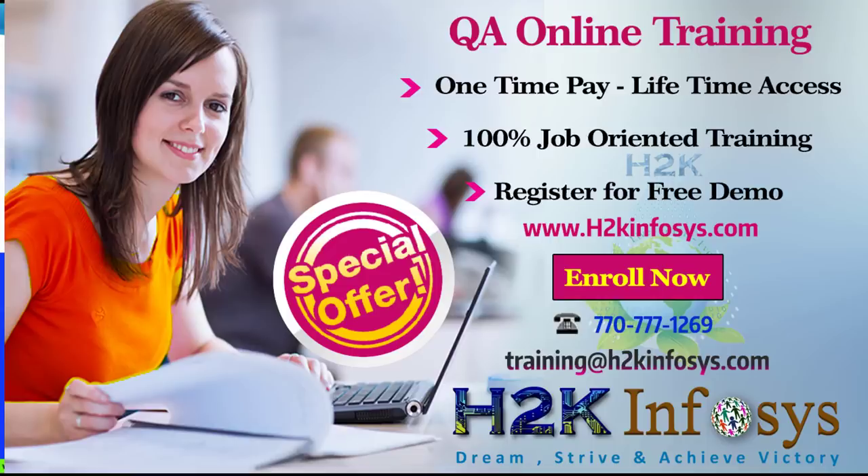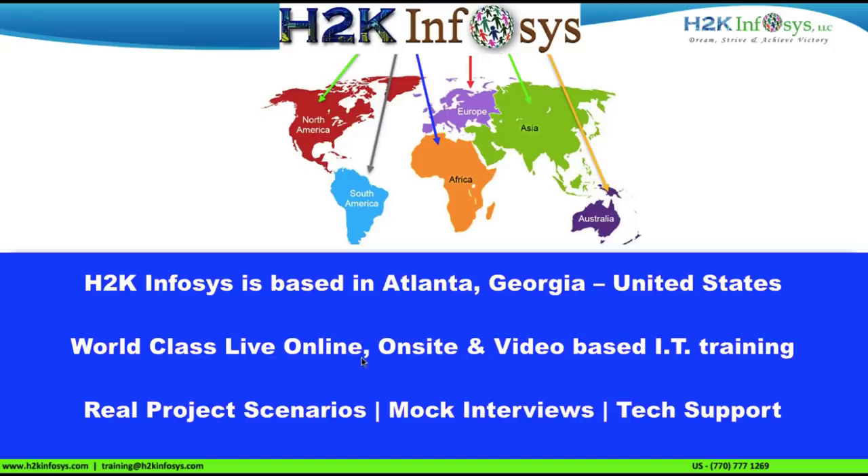Welcome to H2K Infosys. We are based in Atlanta, Georgia, United States. We provide live online, on-site and video-based IT training.